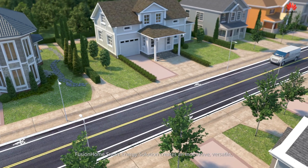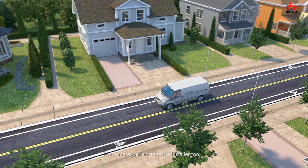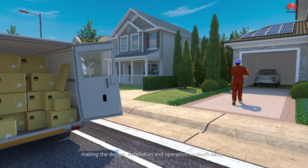Fusion Home smart energy solution creates an innovative, versatile, one-tap experience for the installer too, making the design, installation and operation so much easier.